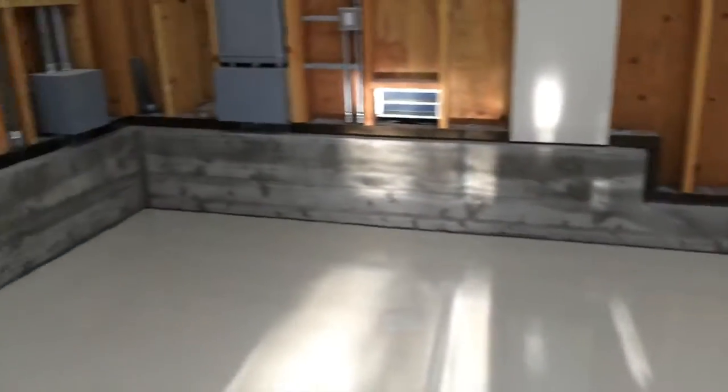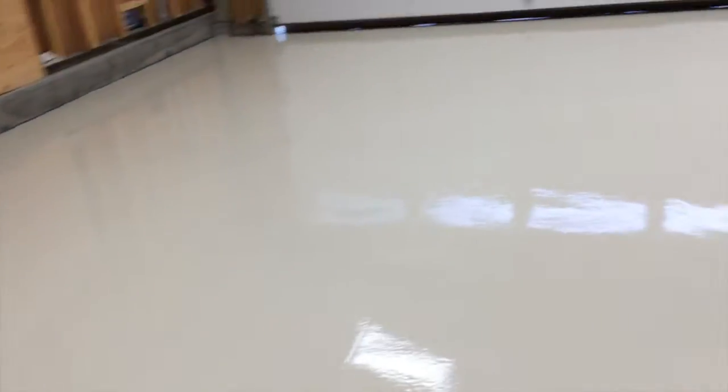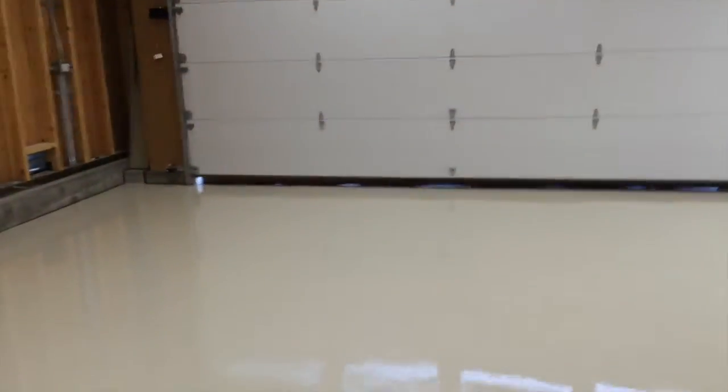That one looks like it's still fine. They look good. The whole floor now looks exactly what I was looking for. You can still see where the lines are but they're not going to fill up with debris anymore — parts and stuff. I like it.